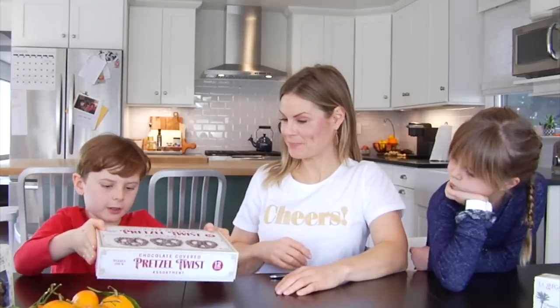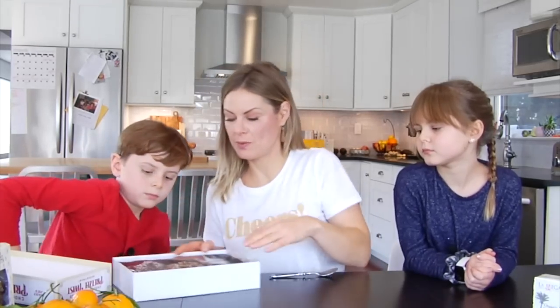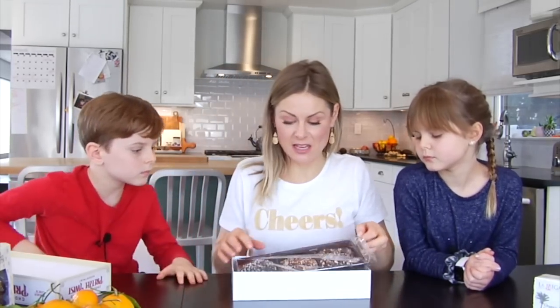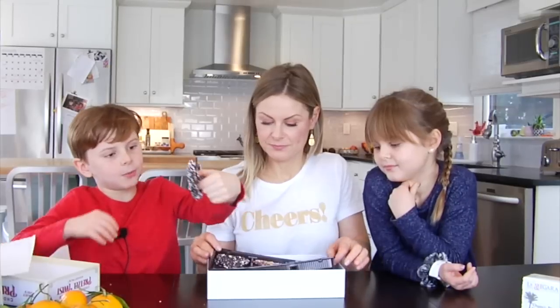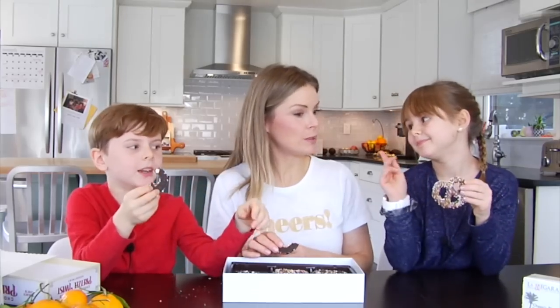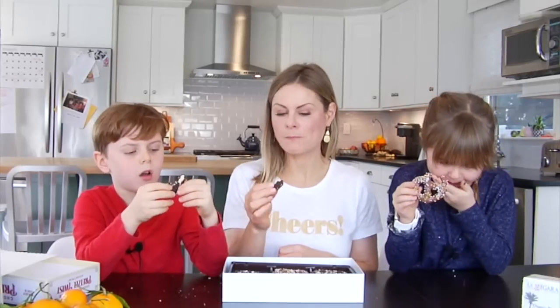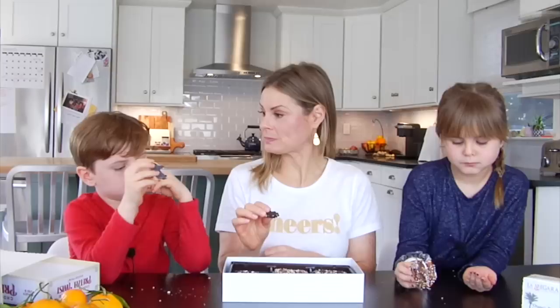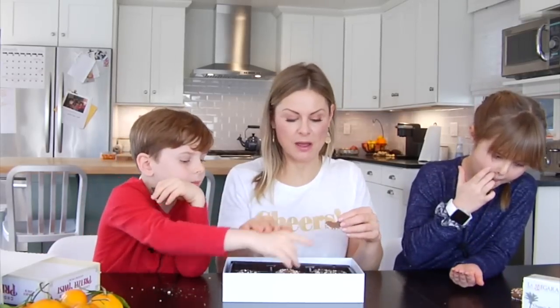It comes with two trays inside, each with six pretzels. I think we should all start with the peppermint since it's the Christmas season. Two, one — it's crunchy! That's lovely. I feel like it tastes like a really good chocolate-pretzel combination. It's a good chocolate-to-pretzel ratio. I'm going to try the milk chocolate one too.